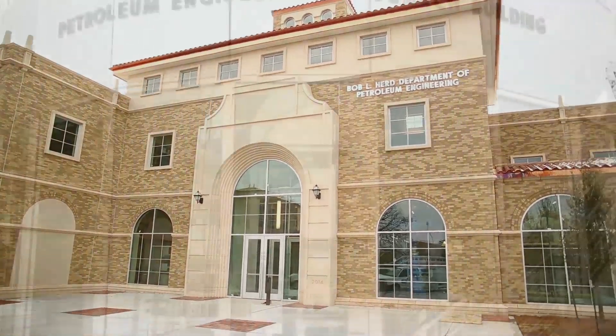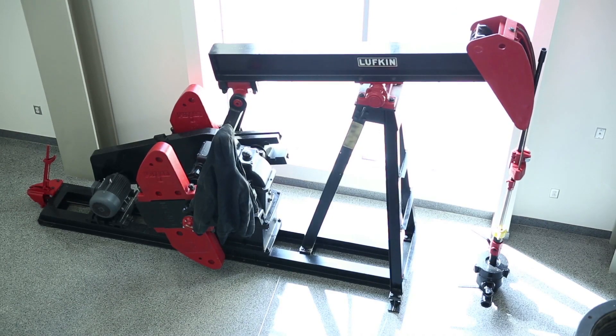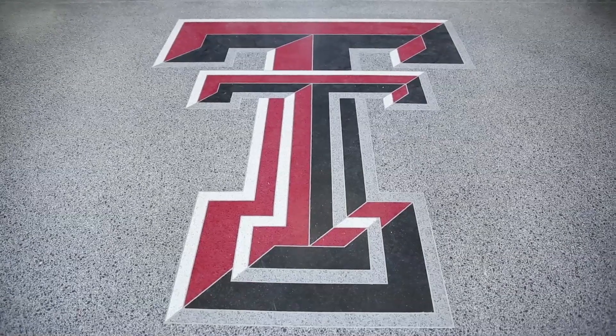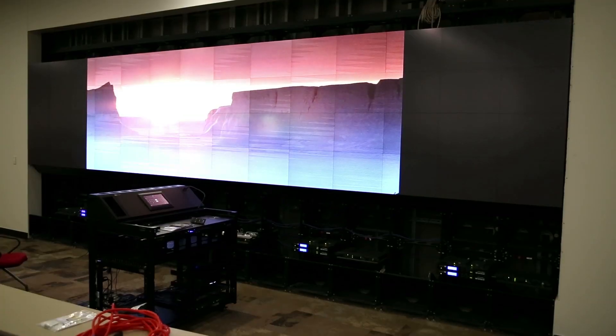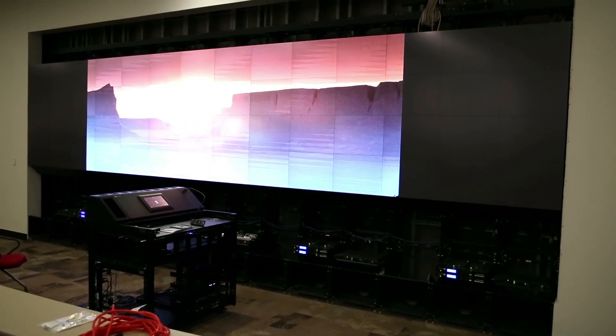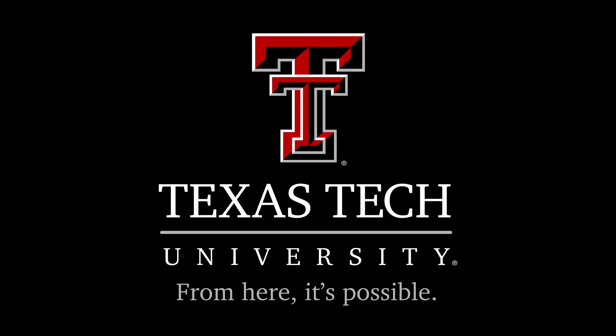This new building serves as a place where the future's best petroleum engineers learn, while being a testament to Texas Tech's commitment to excellence. Trust me, I've been to all the other universities, and there is nothing like this — everything you could possibly think of as far as state-of-the-art technology, we got it. This is Lacey Nobles for Texas Tech Today.